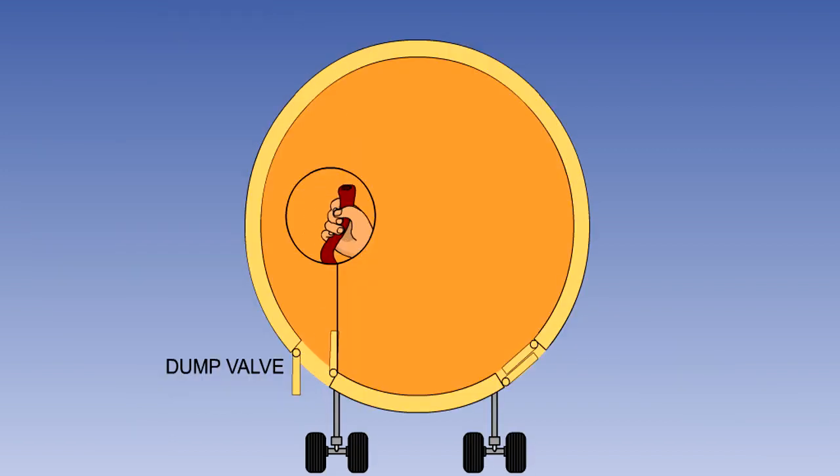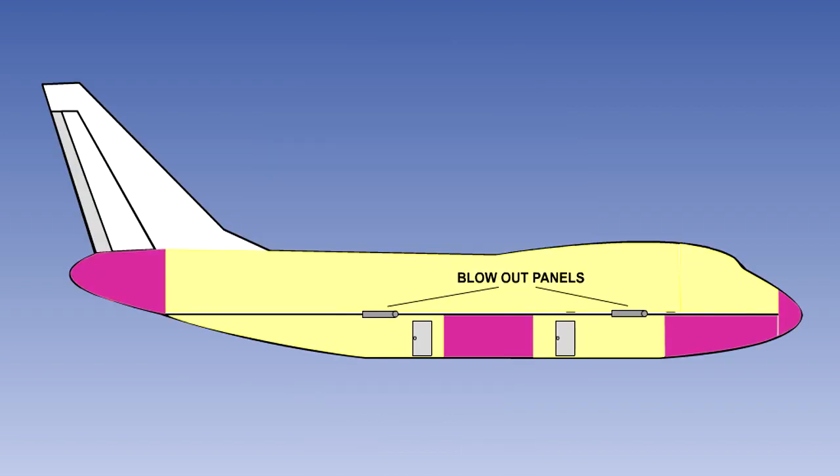The dump valve is a manually operated component. It enables the crew to reduce the cabin pressure to zero for emergency depressurisation. This valve may, in some systems, also be used as the air outlet during manual operation of the pressurisation system. Blow-out panels are fitted in the floor between passenger and cargo compartments in order to prevent excessive differences in pressure occurring between these areas in the event of, for example, a cargo door opening in flight.